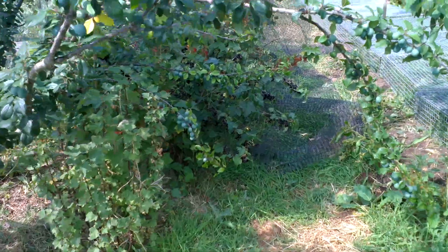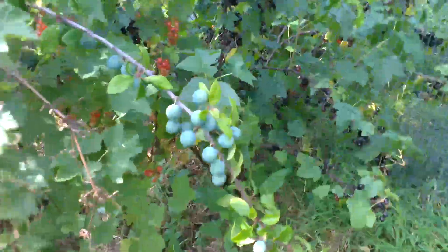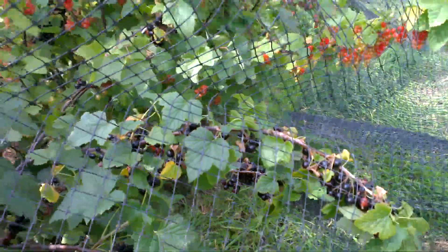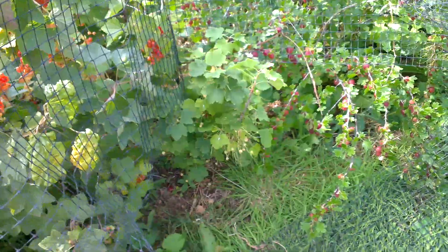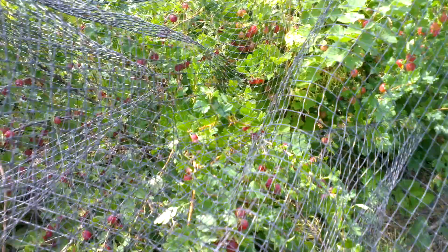Let's go up here. I'm afraid I'm probably not going to have time to edit this, so we're back to old school shaky cam. Red currants under this net in here. Some red gooseberries — two different varieties there.